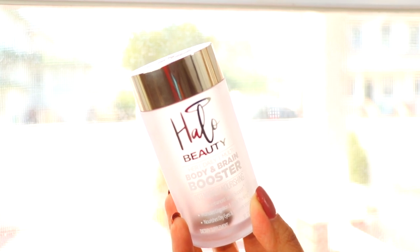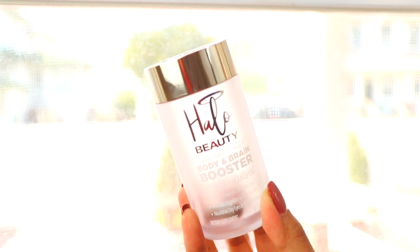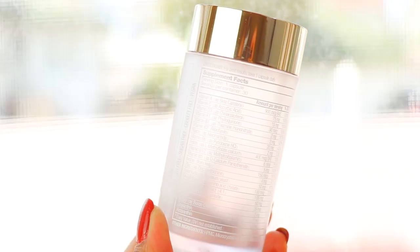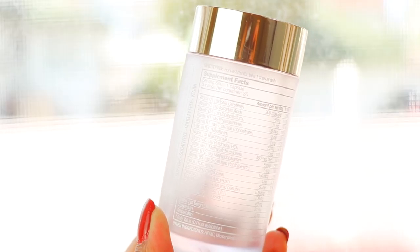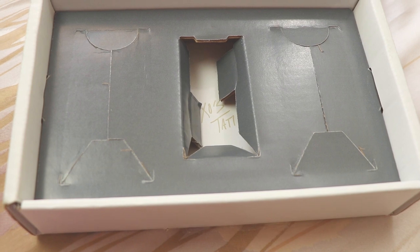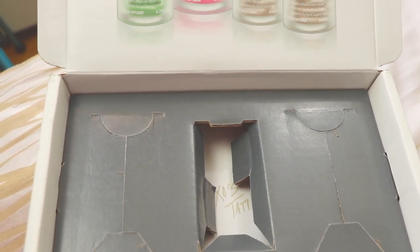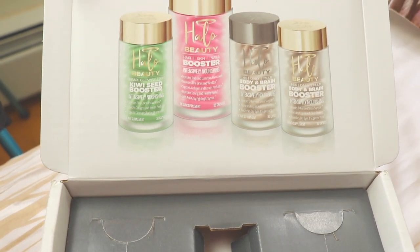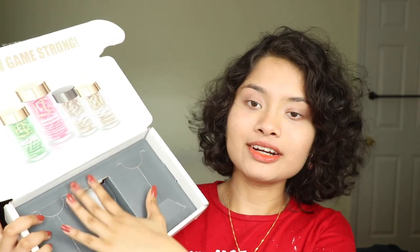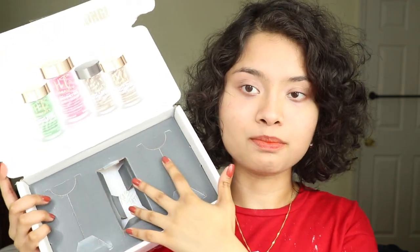The packaging is beautiful, just like the classic Halo Beauty — same thing as the Kiwi Seed Booster and the Hair Skin Nails. It looks like something you would put on your vanity, with a beautiful font, and the ingredients are really well detailed and laid out. It tells you specifically how much of everything. This is the box it came in — this is the Halo Beauty squad, and it's adorable.